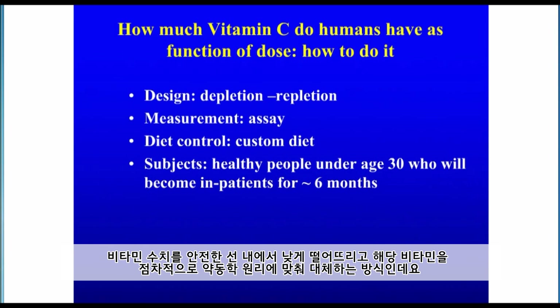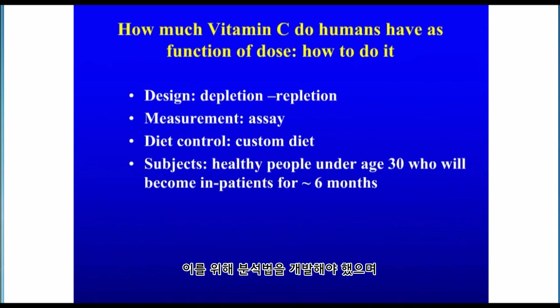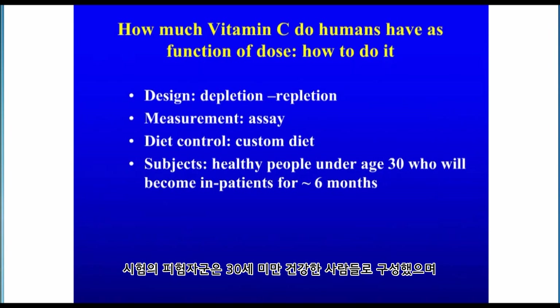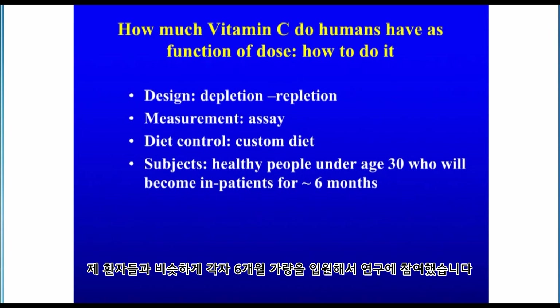This is to take away the vitamin, let concentrations fall to a low but safe place, and then replace the vitamin in graded steps following strict pharmacokinetics principles. We had to develop an assay to do this. We also had to design a diet that allowed people to stay in the hospital for long periods of time, yet would deplete the vitamin and also was something that people would eat. These experiments were done on healthy people under the age of 30, and they ended up staying in the hospital as my patients for about six months each.